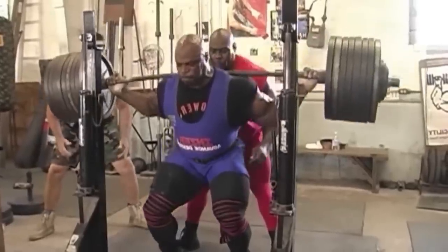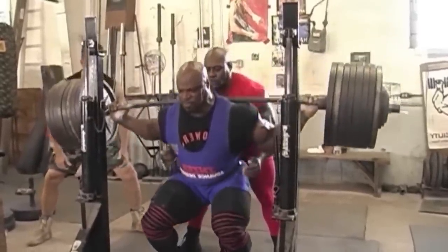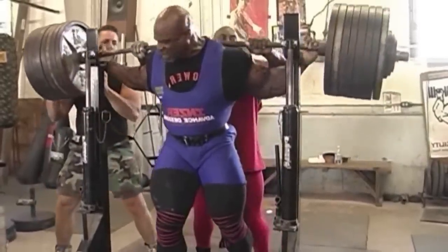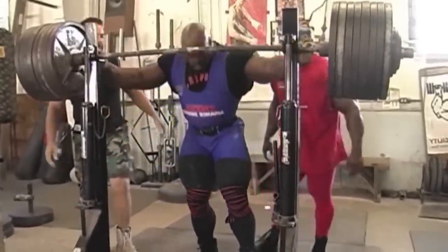With these impressive gym lifts, many people wonder how he would have stacked up to modern-day powerlifters if he would have competed. Today we'll be going over Ronnie's best lifts to see what he could have totaled and compare that to the best lifters in his weight class.